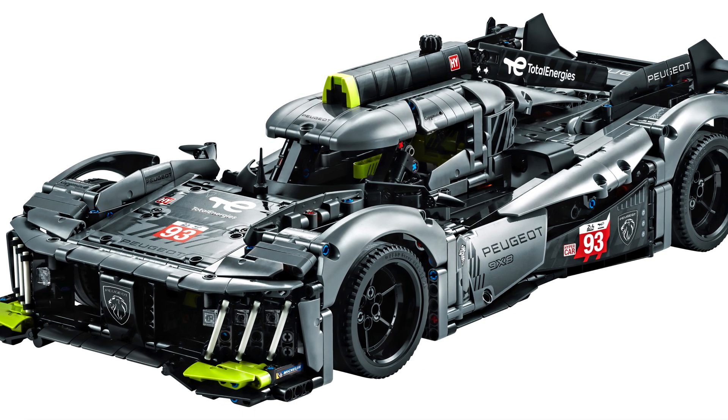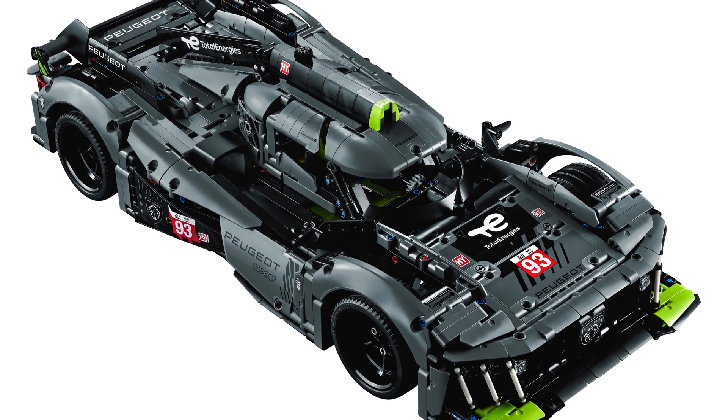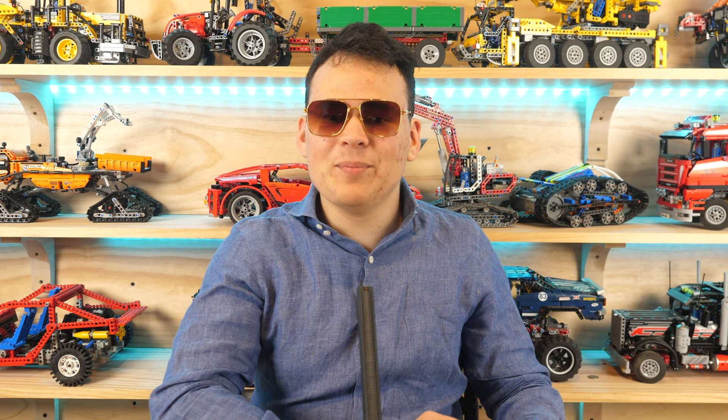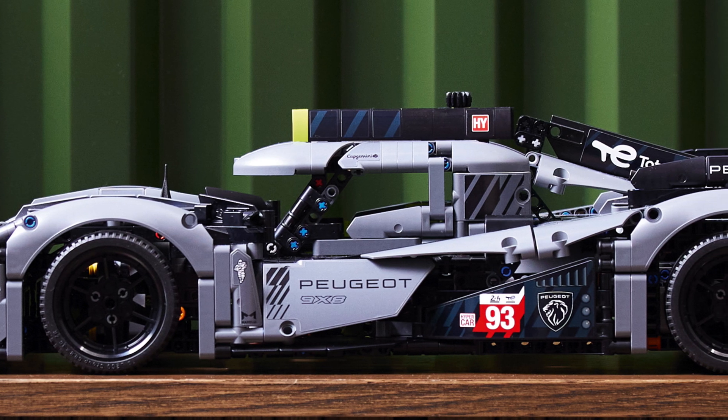Hello, Unbreak Me here, and the LEGO Technic Peugeot 9x8 24 Hours Le Mans hybrid hypercar has finally been officially revealed by the LEGO company, and I'm here to tell you everything about this revolutionary and groundbreaking LEGO Technic set.